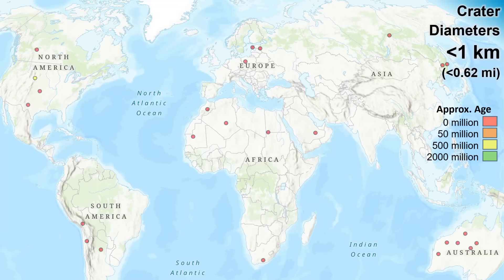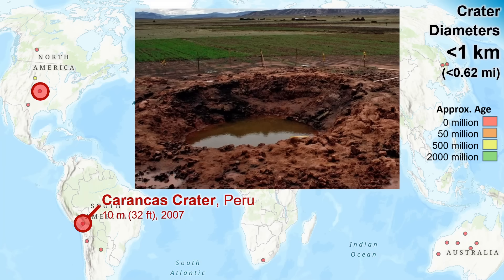Starting with impact database craters less than one kilometer. The absolute smallest are these two with diameters in the order of just 10 meters. This one in Peru is super recent, formed by meteor impact in 2007. Relatively tiny craters like this are short-lived features on the Earth's active surface.